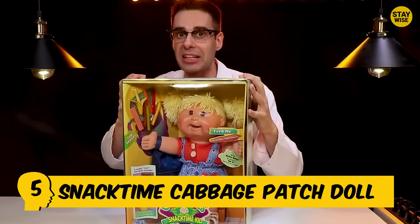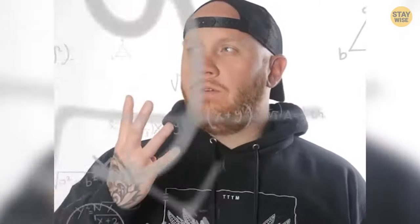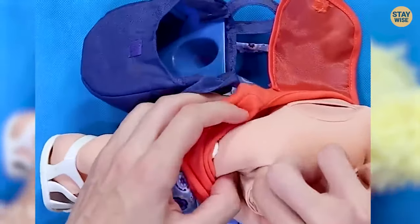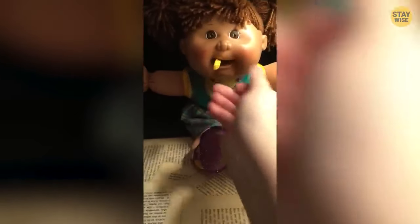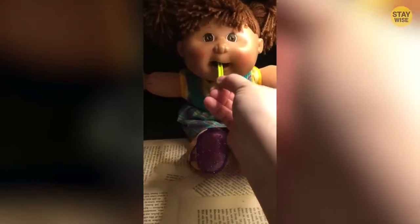Number 5: Snacktime Cabbage Patch Doll. How about an adorable-looking doll that can actually be fed? The Snacktime dolls mimicked a real chewing action due to a motorized mechanism, which allowed kids to feed their plastic doll fries and other plastic treats. They had a major problem, though, as their powerful jaws would not stop chewing until the treats in their mouth were finished — even fingers and hair.